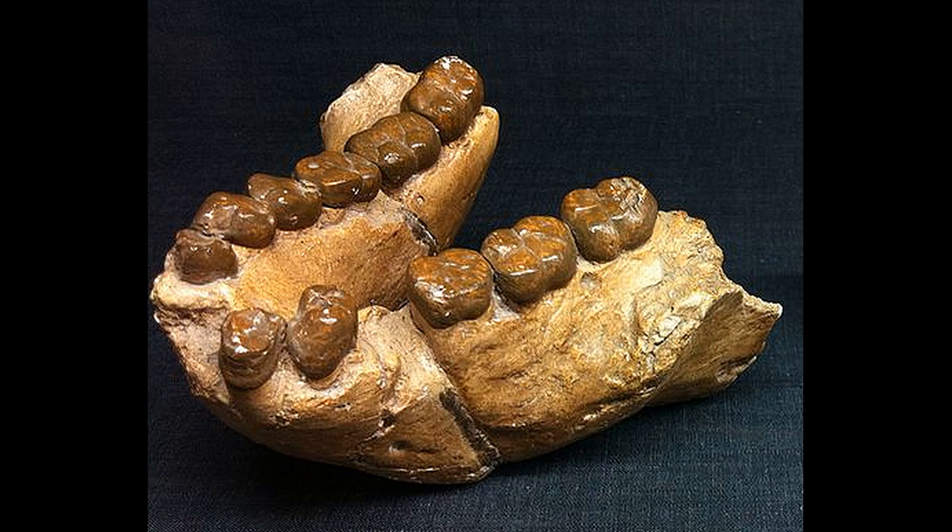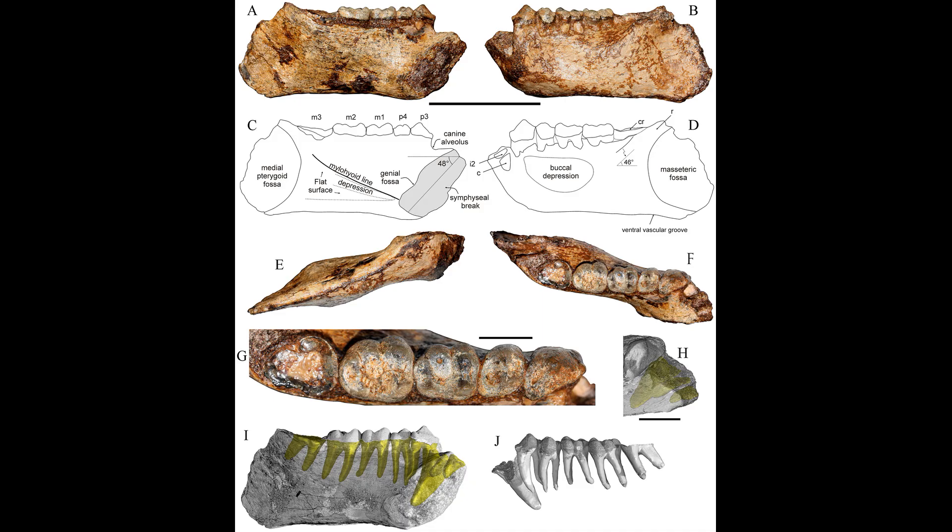The last member of Sivapithecini is Endopithecus, represented by just a few cranial and dental fragments dated to 8.85 to 8.6 million years ago from northern India. It was originally assigned to Dryopithecus, but later analyses reassigned it to Gigantopithecus. However, it bears enough morphological differences from the latter to garner its own genus. Moving to Pongini, Khoratpithecus is dated to 12 to 6 million years ago from Thailand and Myanmar, and appears to be the closest extinct relative of orangutans.